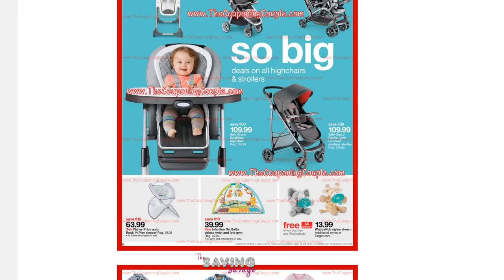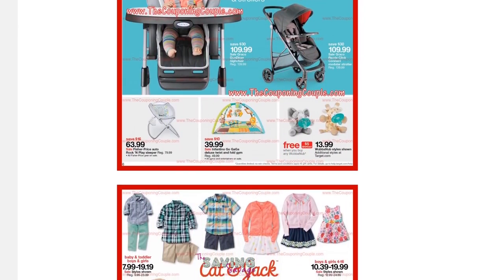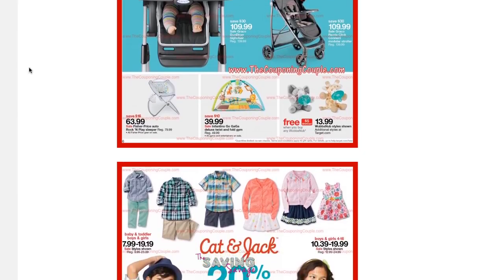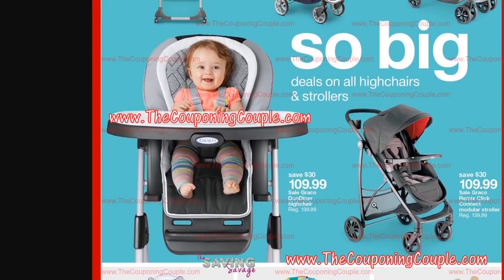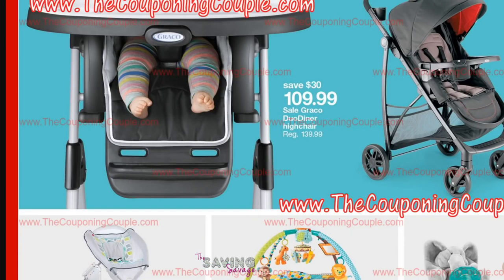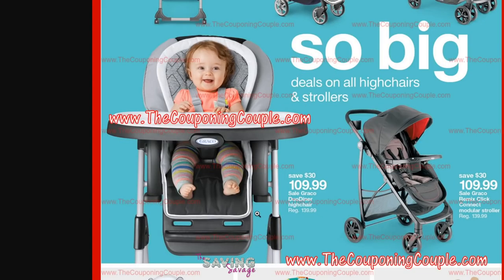Looks like some baby items are going to be on sale. If you buy those cute little binkies — any Wubbinub — you get a $5 gift card. They are $13.99, but I know some babies that cannot go without their pacifiers.